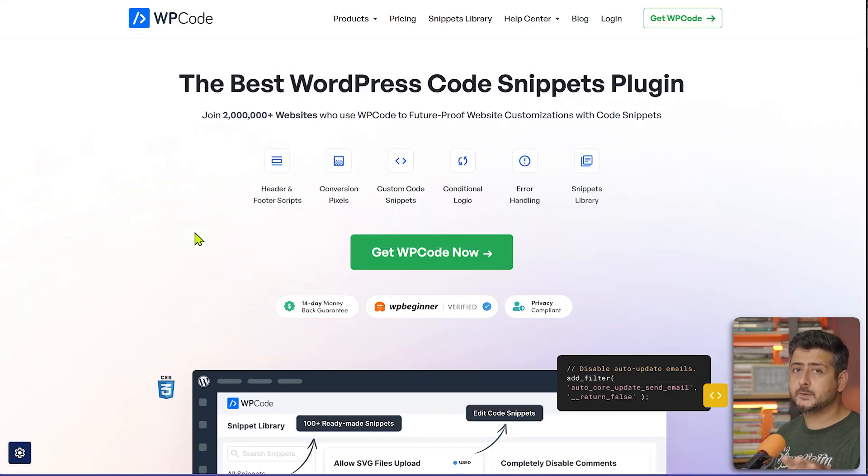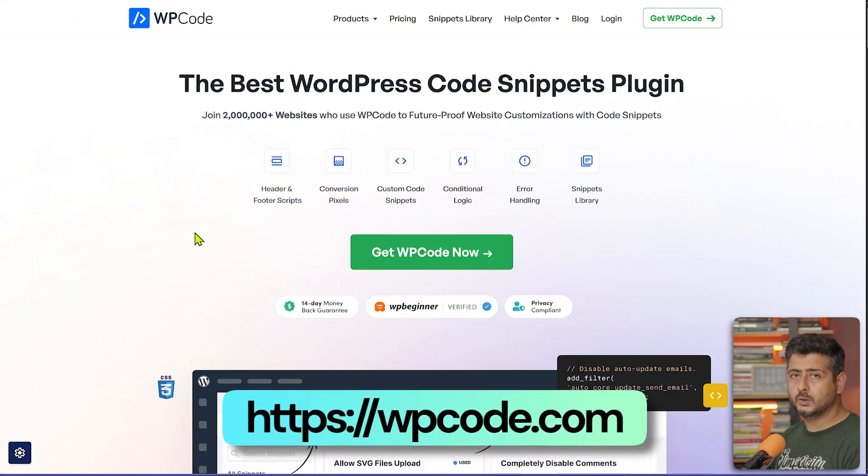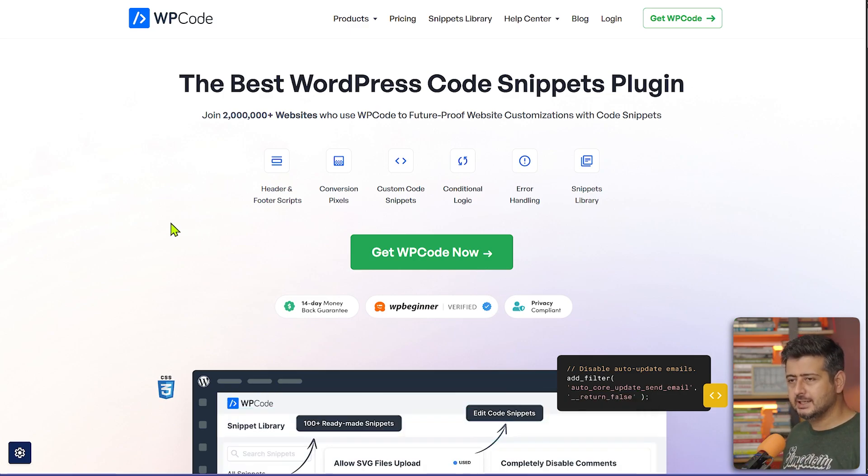The next plugin every website owner needs is WP Code. What does WP Code do? If you don't want to mess with code on your website, this is exactly the plugin you need. WP Code allows you to manage code snippets on your site. You might need code snippets for external services like Facebook Pixel, Google Search Console, analytics connections, or tweaking your WordPress setup.